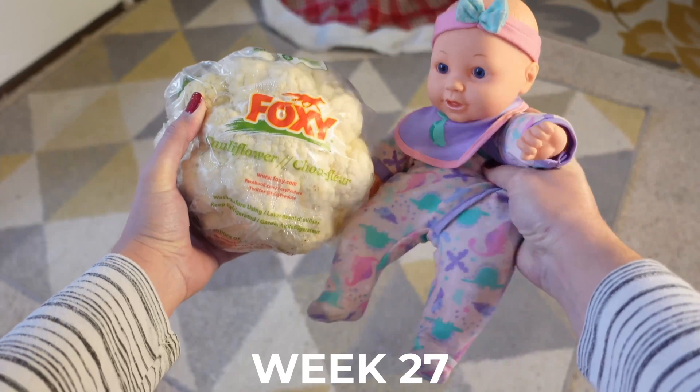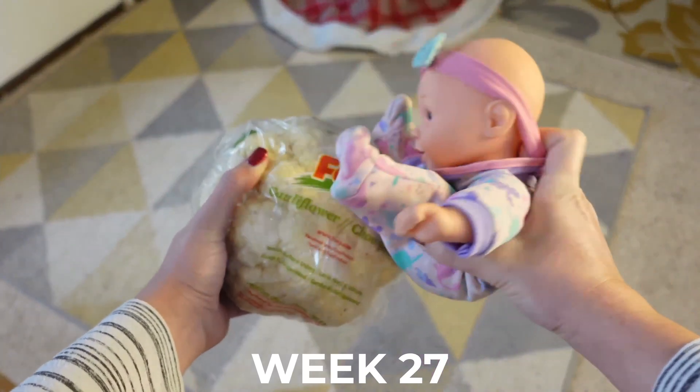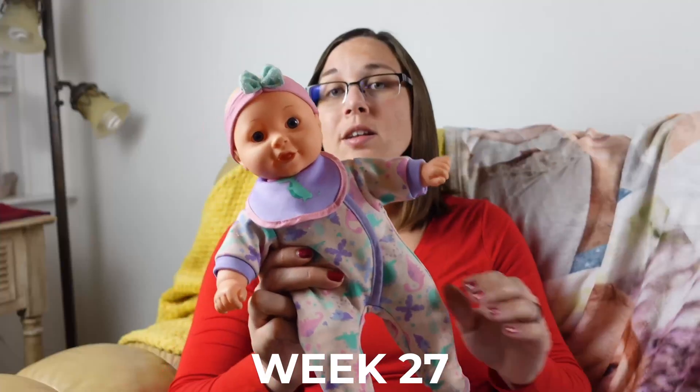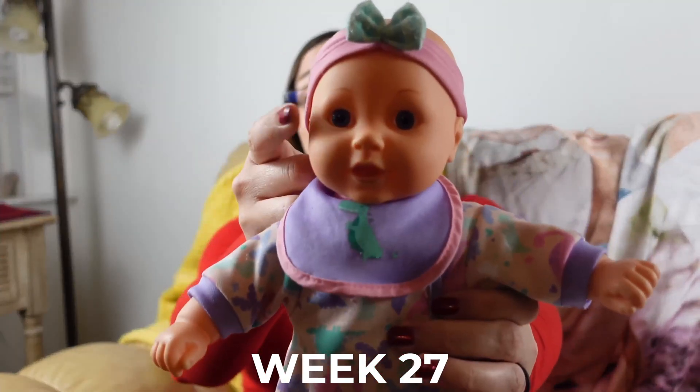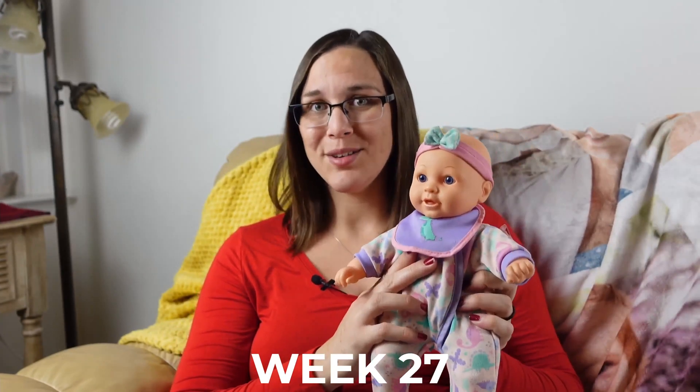Our baby is about 13.75 inches or 35 centimeters long. Our little one should be able to open and close their eyes now, and they have their own sleep and wake cycle.